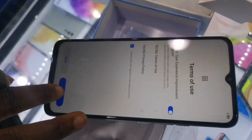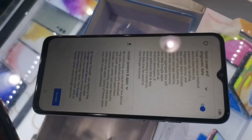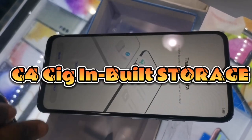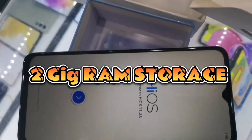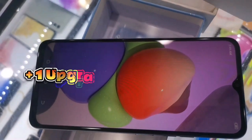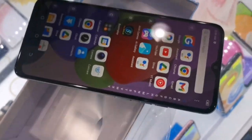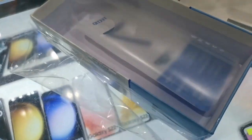Now let's cover some of the common features everyone expects a modern smartphone to have. This phone comes with 64GB of inbuilt storage and 2GB of RAM, which is upgradeable to 3GB RAM — meaning the base 2GB can be extended to 3GB on the device.